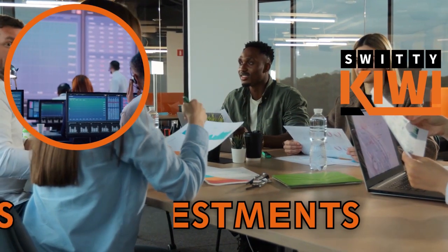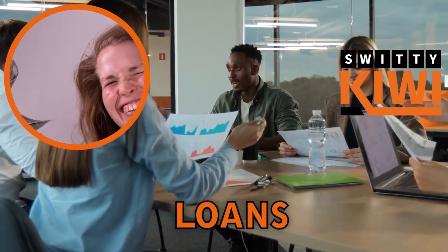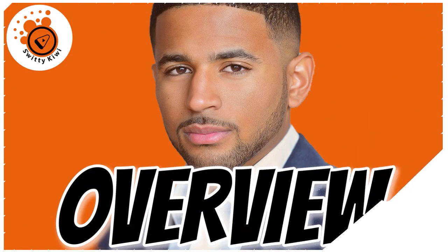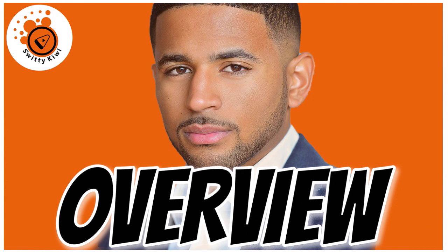Welcome back folks to another edition of the Sweetie Kiwi Show. I want to talk to you about the fifty thousand dollars PenFed personal loan. Here are a few hacks you need to implement today if you want to ace the loan application without fail. When we talk about the fifty thousand dollar PenFed loan, fifty thousand is the maximum — you can be approved for one thousand, twenty-five thousand, ten grand, anything between $250 or $350 and fifty thousand.